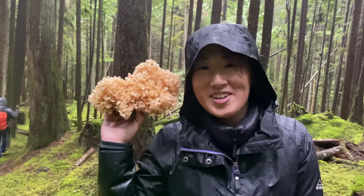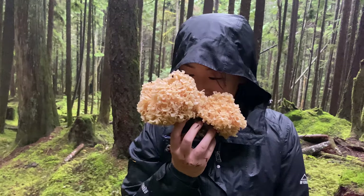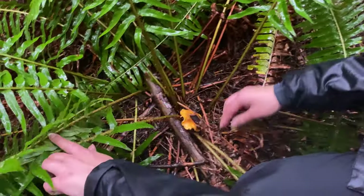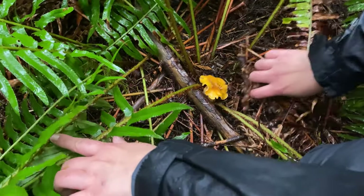This is a sponge — it looks like a sponge, you could wash dishes with it. I'm pretty sure it's a golden chanterelle.